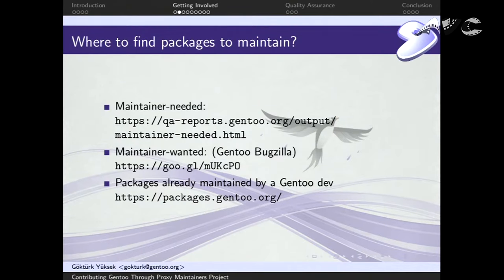Where to find packages to maintain. The first list is the maintainer-needed list — the one in the graph that's growing faster than we're adopting packages. The Gentoo QA team holds a list of maintainer-needed packages with open bugs. It would be really good if you can pick them up because nobody is maintaining them. The second is maintainer-wanted: Gentoo users are free to file bugs for packages they'd like to see in the official repository.